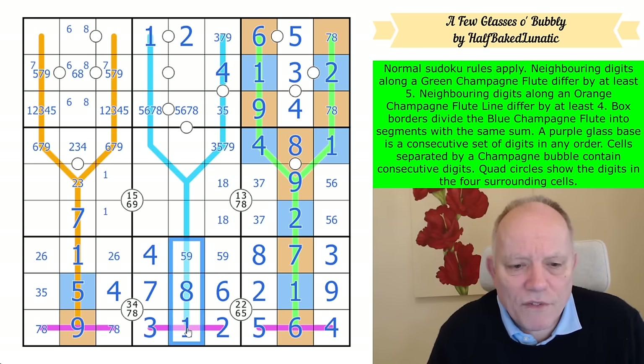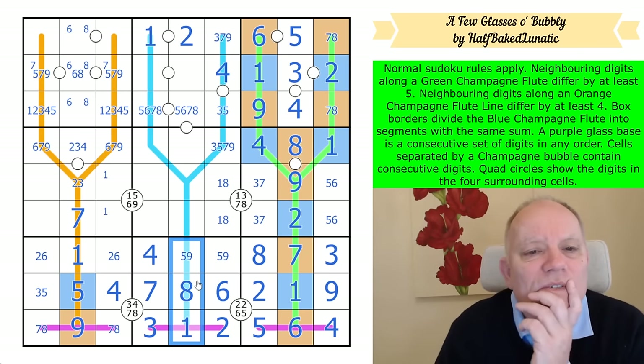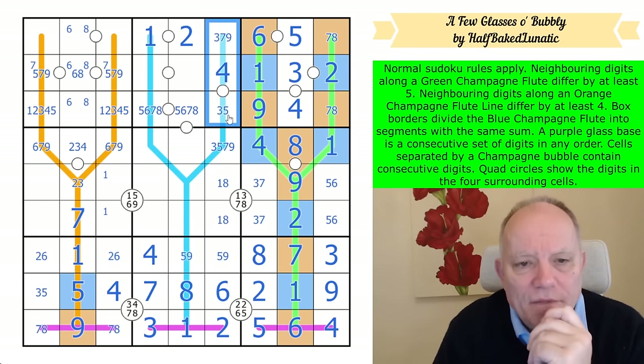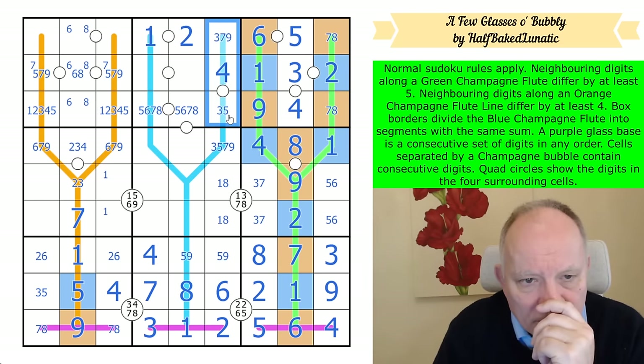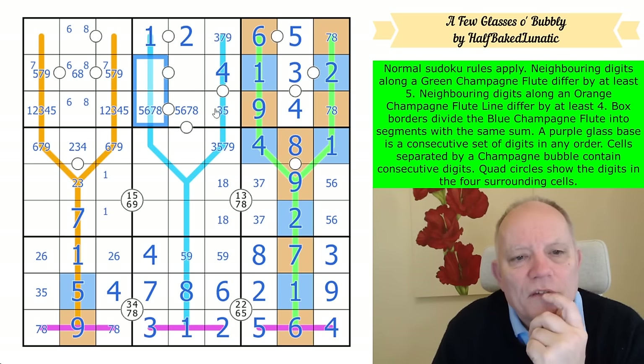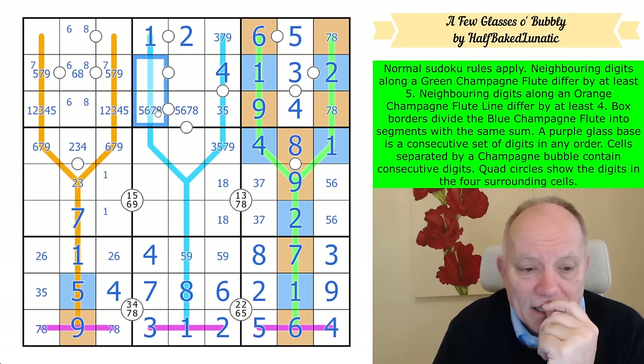The total for the line is either 18 or 14. 14 would need that to be three-four-seven, and with one-two-three-four-seven gone, these would have to be a five-eight pair. That works quite neatly actually.